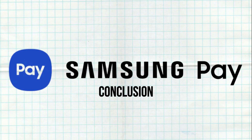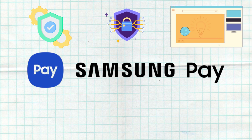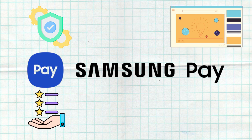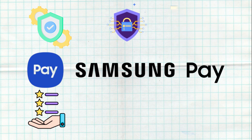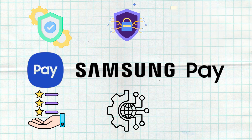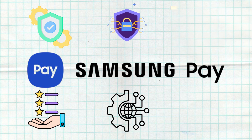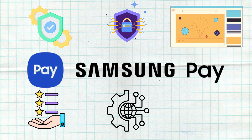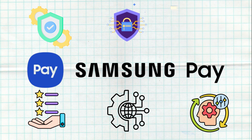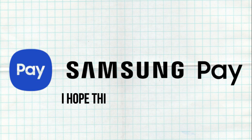Samsung Pay is a robust and versatile mobile payment solution with a strong emphasis on security and wide acceptance. Its user-friendly interface and comprehensive features make it a competitive option in the mobile payment market. While it is limited to Samsung devices, its innovative use of MSD technology sets it apart from many competitors. As the mobile payment landscape evolves, Samsung Pay is expected to continue growing and adapting to meet user needs. That wraps up our detailed review of Samsung Pay — I hope this video was helpful. Thank you for watching.